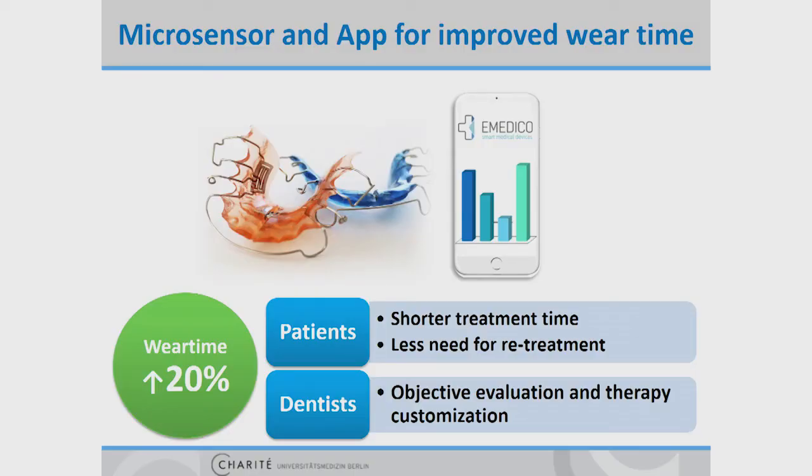For patients, this will lead to faster treatment progress and also higher treatment success rates, which means fewer patients have to be retreated with fixed appliances. And for the dentist, wear time monitoring allows an objective evaluation, especially in the case of missing success.